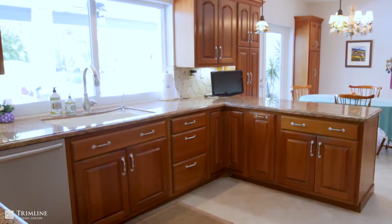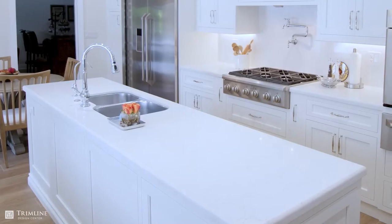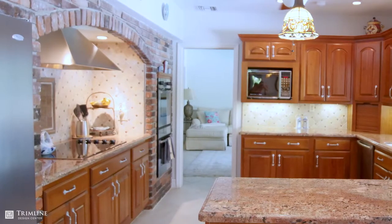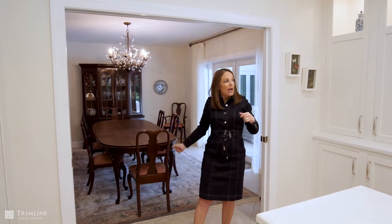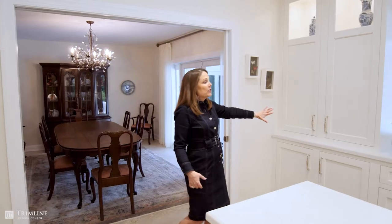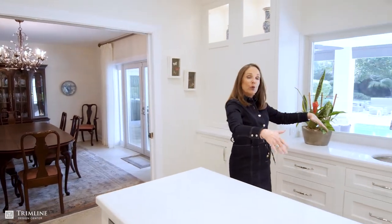I changed the location of the main sink and I put it into an island. I removed the two walls that were here and opened it up to the dining room. I used a bar sink section over here and I reduced the depth so that I could have some room here between the island and the butler's pantry.